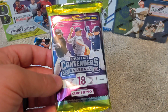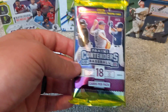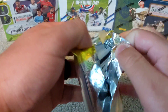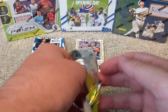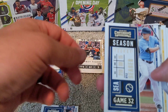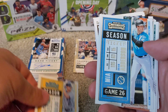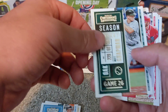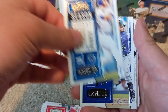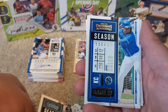18 cards per pack — this is a hobby pack, which I believe ran $20. It does have a guaranteed auto in here. Let's see what we got. We've got an Aaron Judge, Kyle Seager, Brian Reynolds, Brian Anderson, Matt Chapman, Mike Moustakas, Max Muncy, Nolan Arenado, and Tim Anderson.